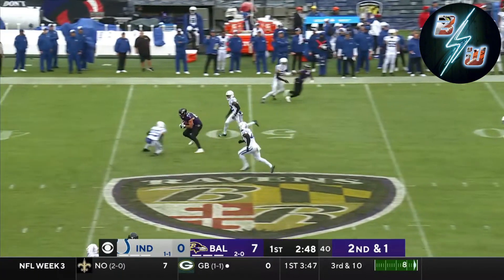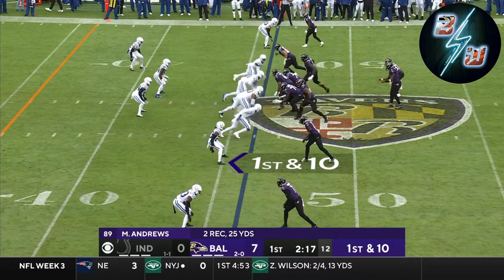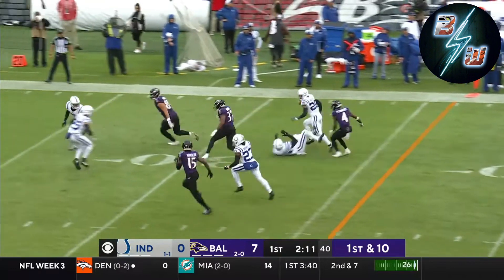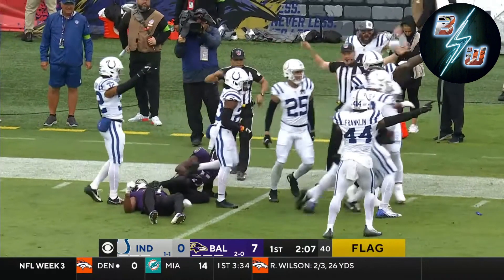Here he is on second and one, wide open across midfield. Check's down underneath. Kenyon Drake in his first appearance. Flag is out, ball is out at the tail end of the play.